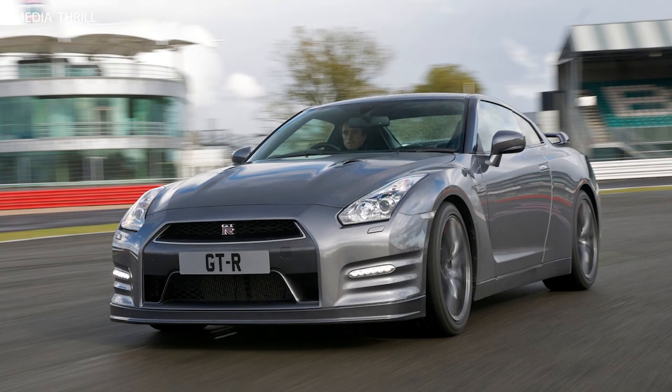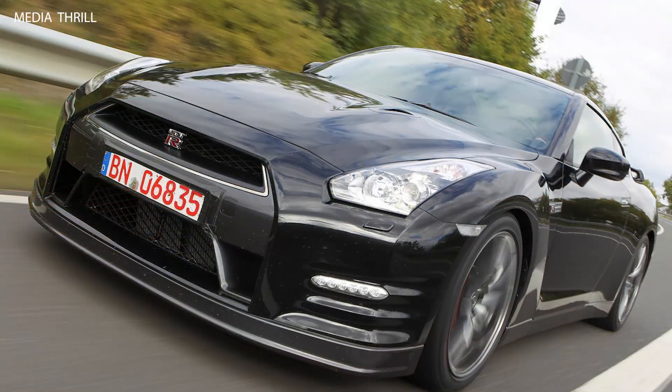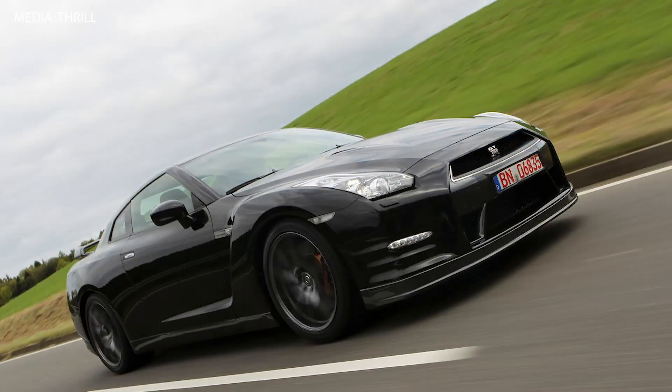The 2012 Nissan GT-R belongs to the R35 generation, which was first introduced in 2007 and has undergone several updates and revisions over the years to enhance its performance and capabilities.